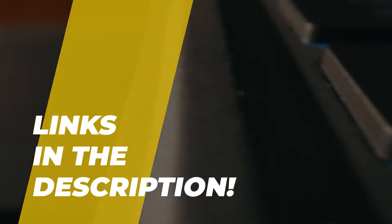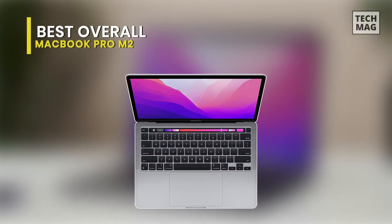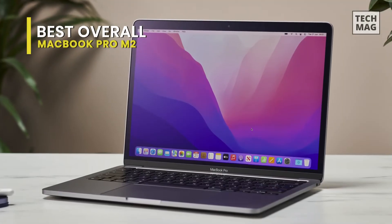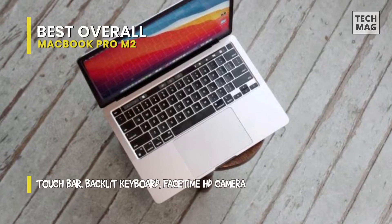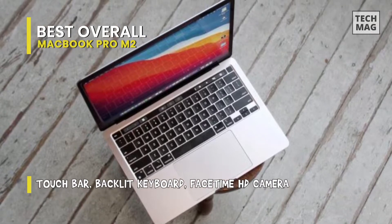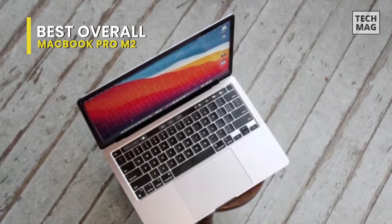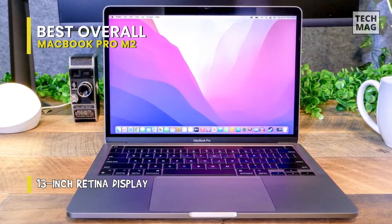Without further ado, let's jump straight into the video. First, we have the MacBook Pro M2. The MacBook Pro Air stole the show at Apple's Worldwide Developer Conference in June with a sleek new design and Apple's second-generation M2 system on chip debut. That's not surprising given that the MacBook Air is the world's best-selling laptop, but this more modest update for the 13-inch MacBook Pro went almost unnoticed.